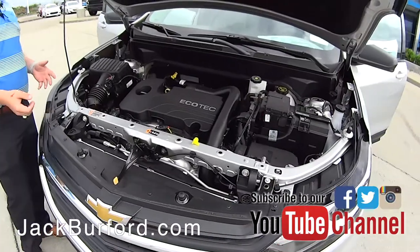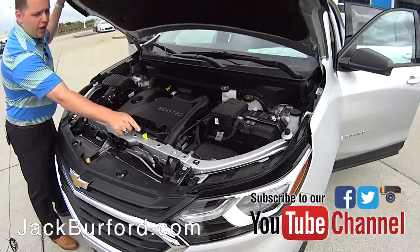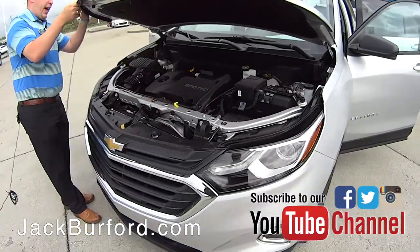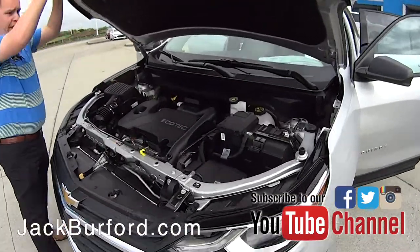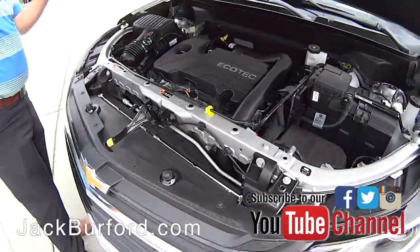You're going to have low maintenance on the vehicle. You're not going to have to go in and check all kinds of fluids anymore — you've got your oil and your windshield wiper fluid. They've done a great job revamping this engine here.